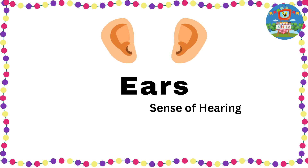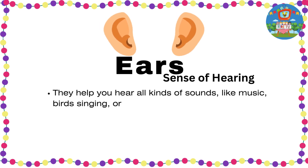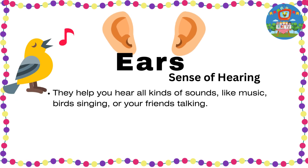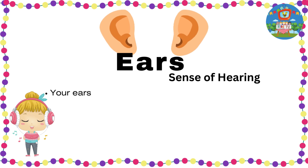Ears — sense of hearing. They help you hear all kinds of sounds like music, birds singing, or your friends talking. Your ears make sure you don't miss out on any cool sounds.